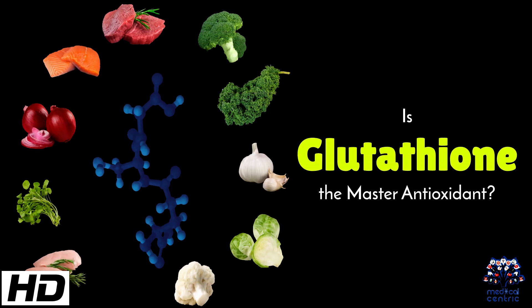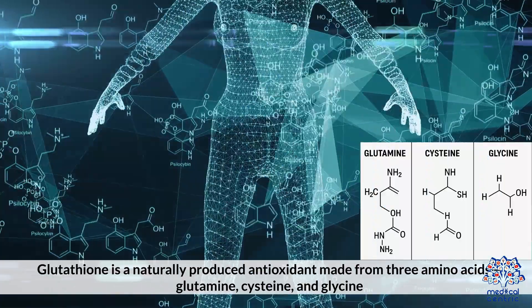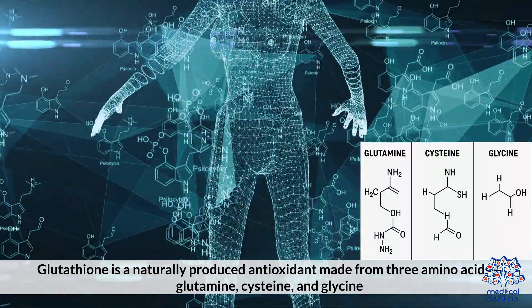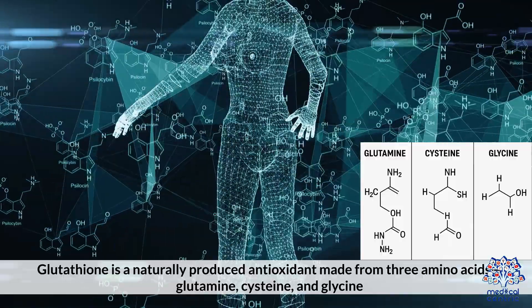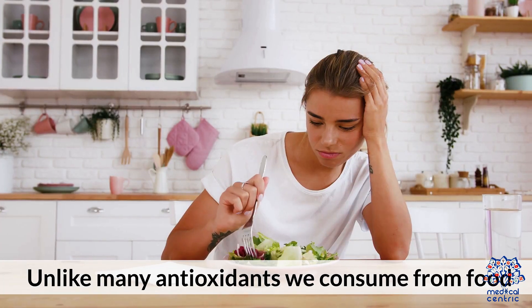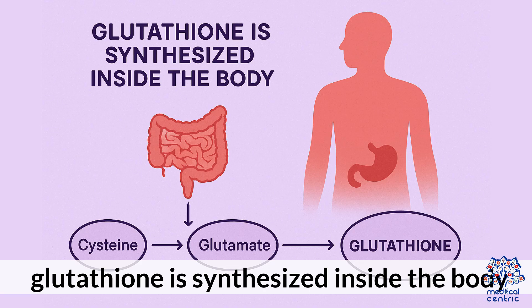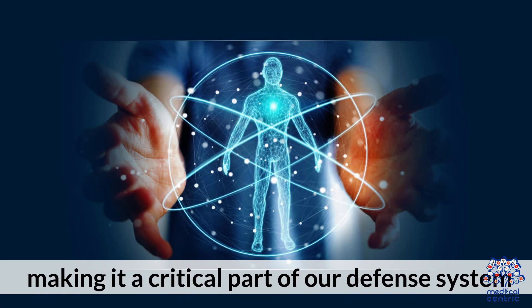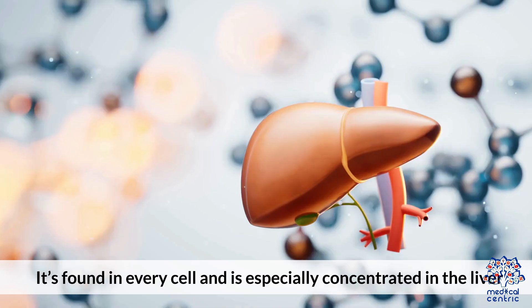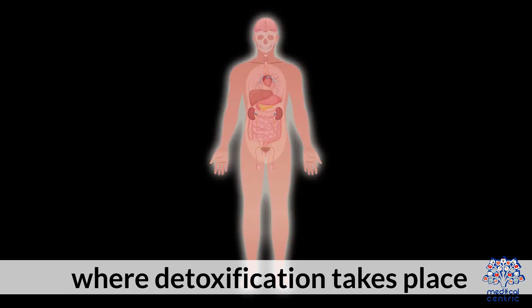Today's medical-centric topic is: is glutathione the master antioxidant? Glutathione is a naturally produced antioxidant made from three amino acids — glutamine, cysteine, and glycine. Unlike many antioxidants we consume from food, glutathione is synthesized inside the body, making it a critical part of our defense system. It's found in every cell and is especially concentrated in the liver, where detoxification takes place.